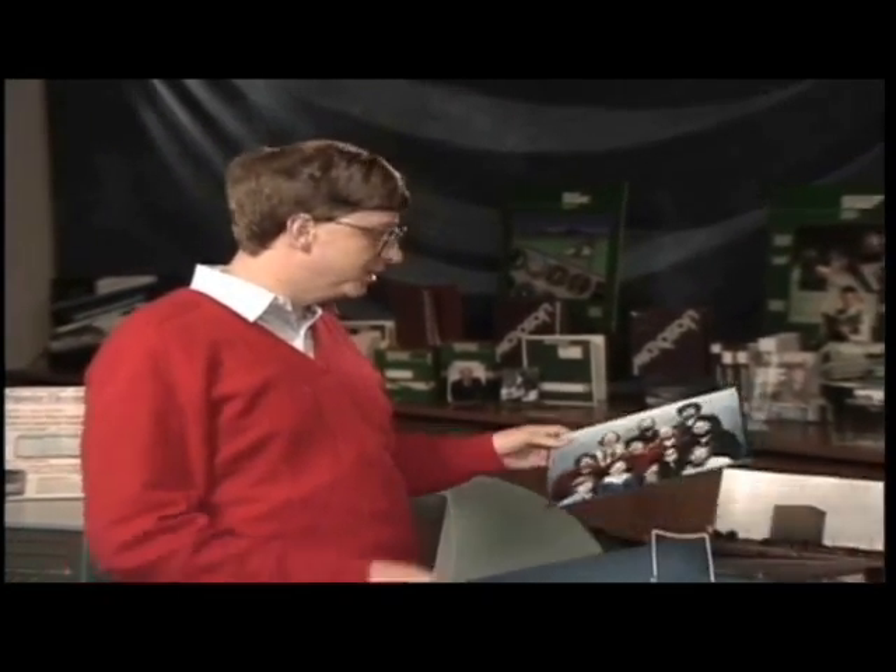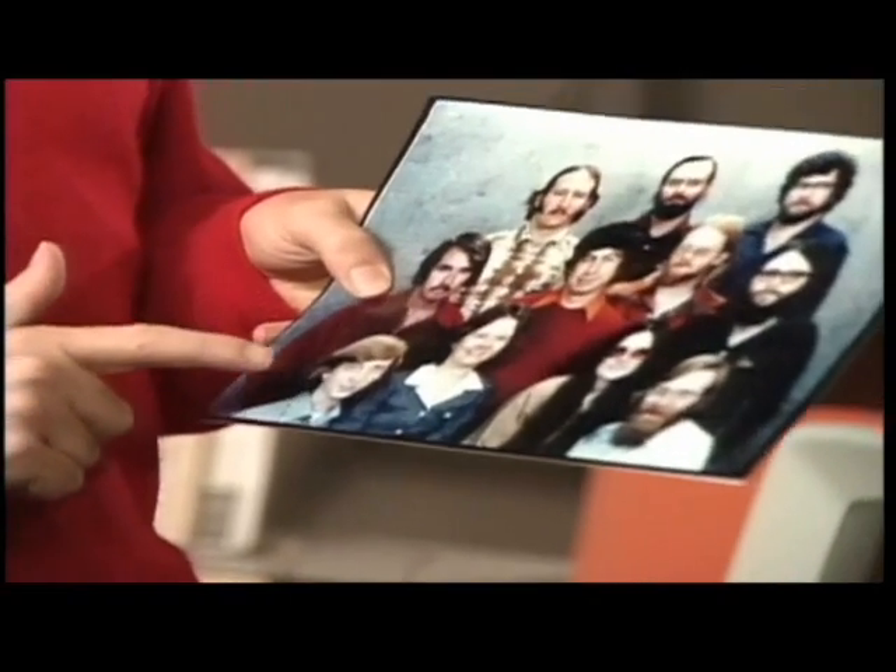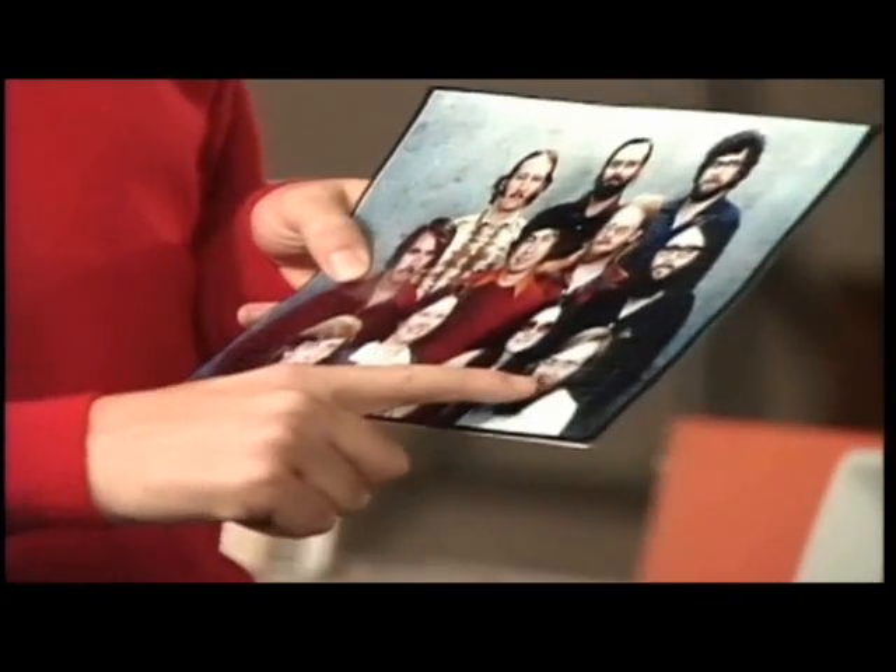Paul and I were the founders. During the time we were in Albuquerque, which was from '75 to '78, we ended up with about 16 people. This is a picture we took towards the end of that time, myself and Paul.